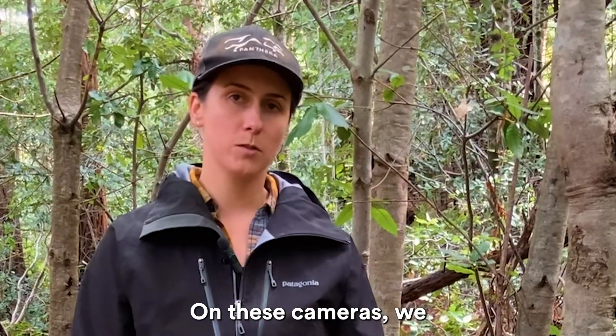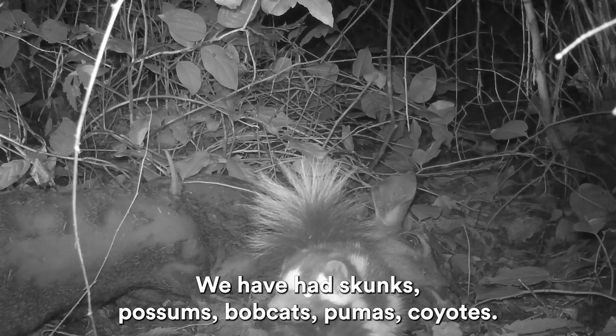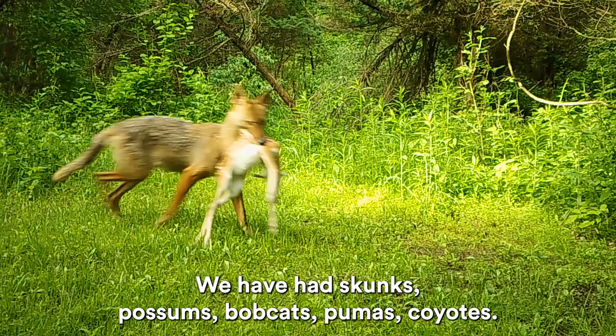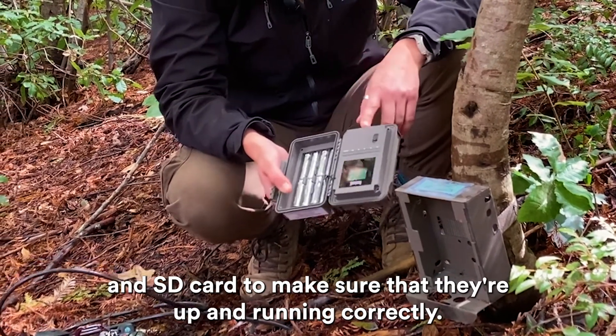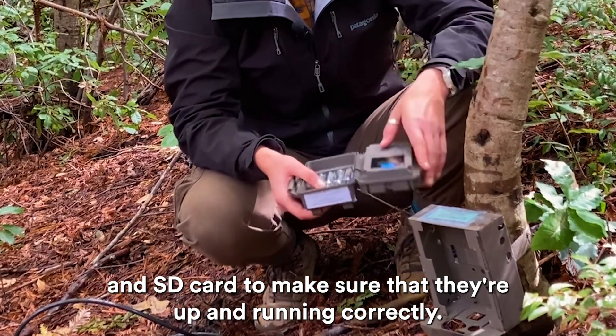On these cameras we capture a variety of different animals coming and going. We've had skunks, possums, bobcats, pumas, coyotes. I just unlocked this camera and am checking the batteries and the SD card to make sure that they're up and running correctly.